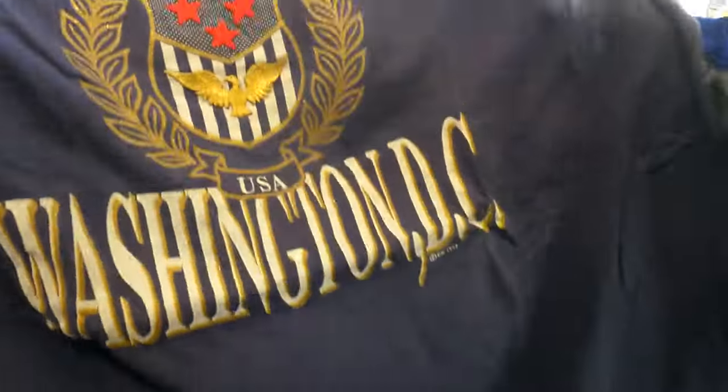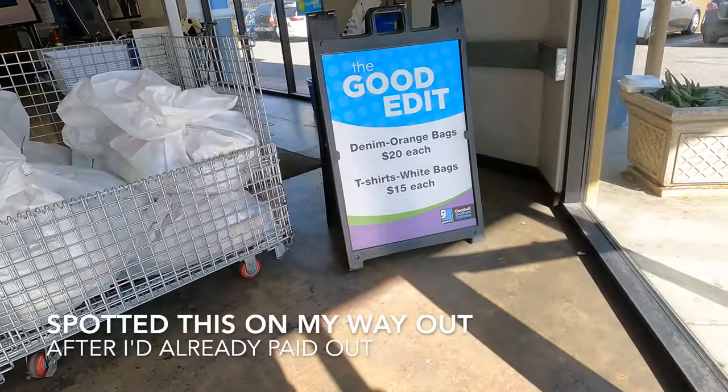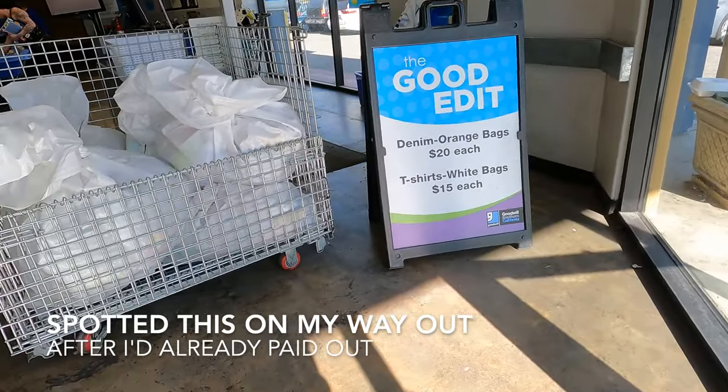I don't think I showed you guys this one - it doesn't have a tag but it's definitely vintage. Washington DC 1993 right here, the fade's cool and it's an even fade. When you only got this, you gotta get it. Denim-on-bags, 20 each.